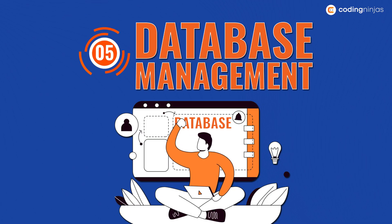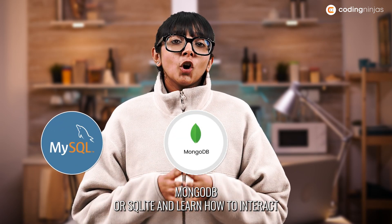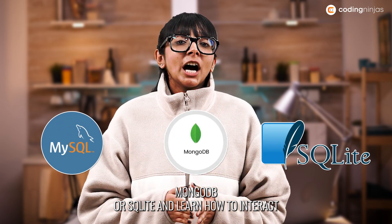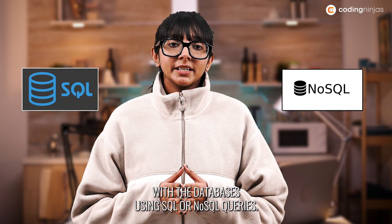Number five: database management. Gain knowledge of databases like MySQL, MongoDB or SQLite, and learn how to interact with databases using SQL or NoSQL queries.